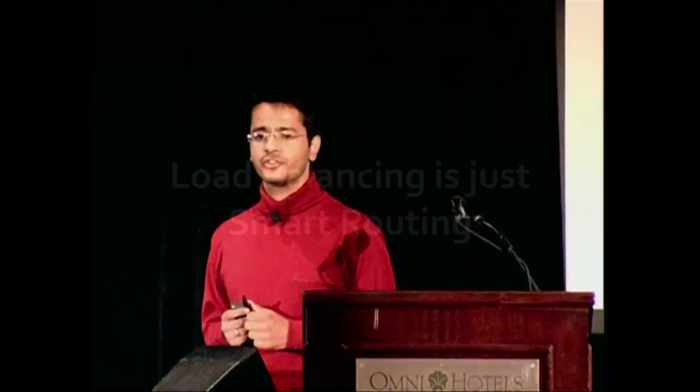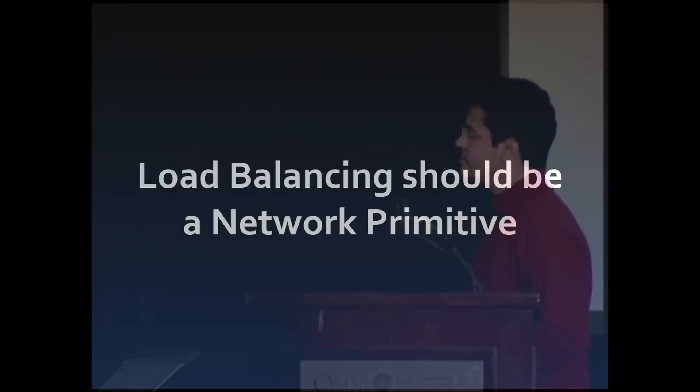This got me thinking. Load balancing is just smart routing. So if I have control over routing in my network, can't my network itself do load balancing for me? This led us to believe that load balancing should be just a network primitive.